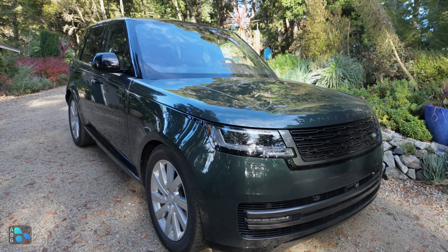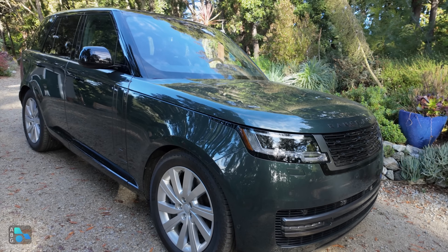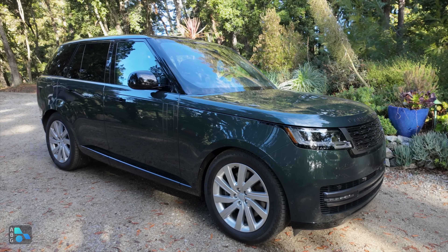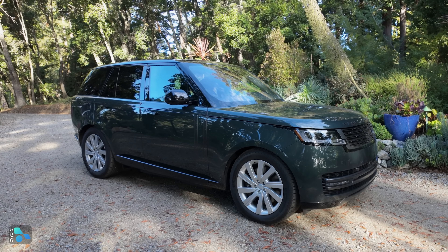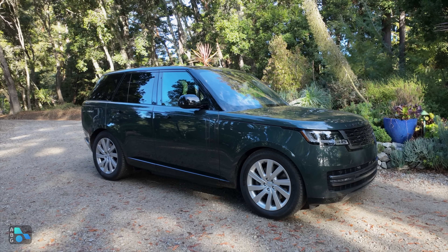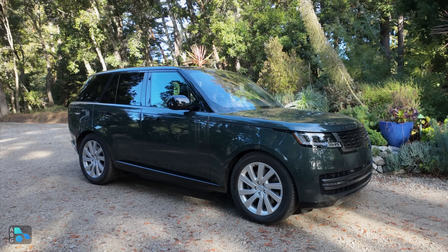This is a short wheelbase Range Rover, and this one has an interesting twist because this is the plug-in hybrid model, giving you about 51 miles of all-electric range and pretty decent fuel economy thereafter, while also delivering well over 400 horsepower.